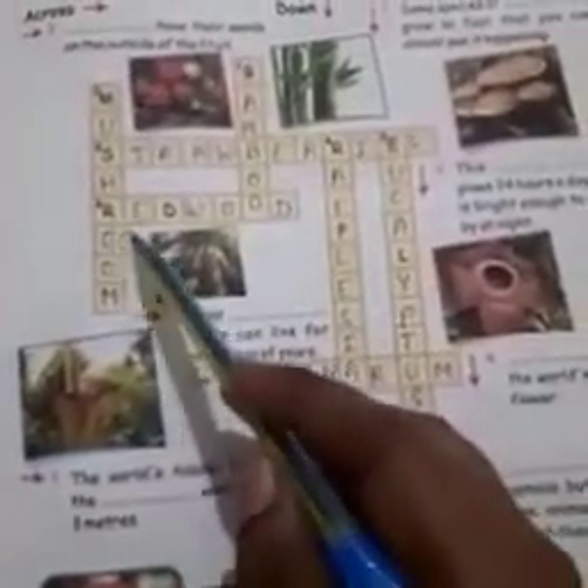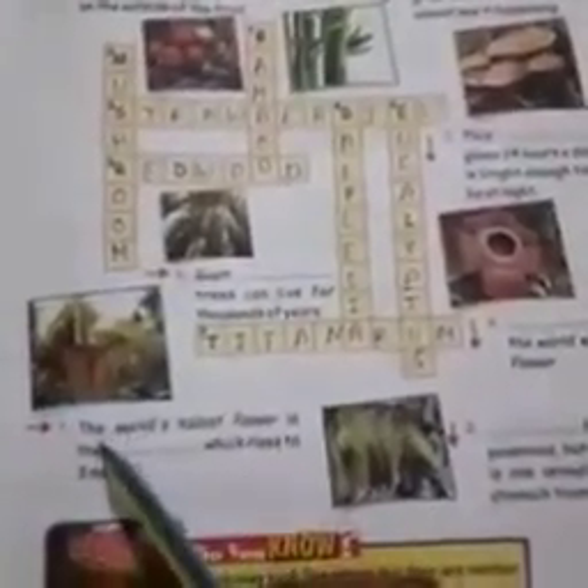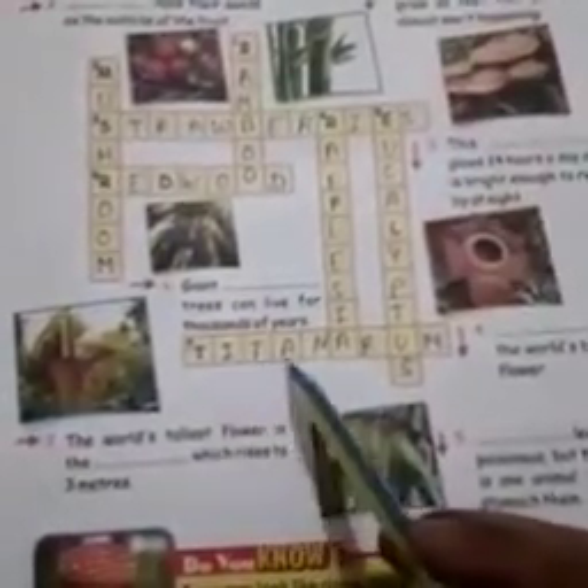Number 6: giant trees can live for thousands of years. It is redwood — R-E-D-W-O-O-D. Number 7: the tallest flower, which rises to 3 meters. It is titan arum — T-I-T-A-N-A-R-U-M.